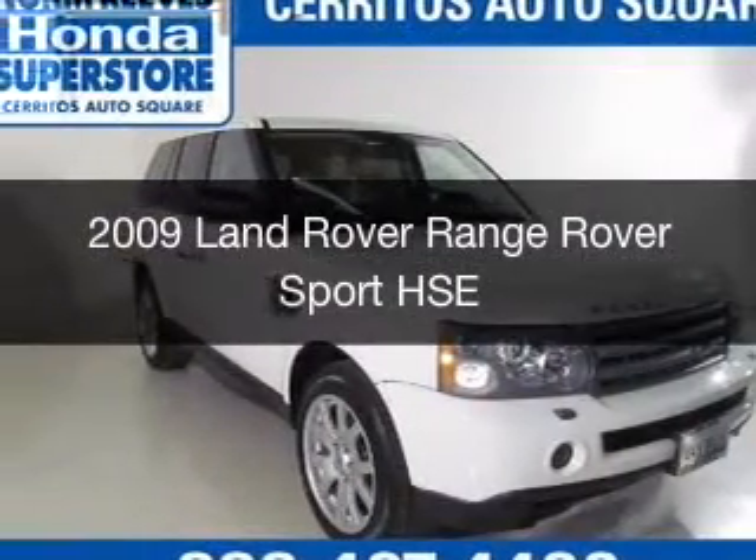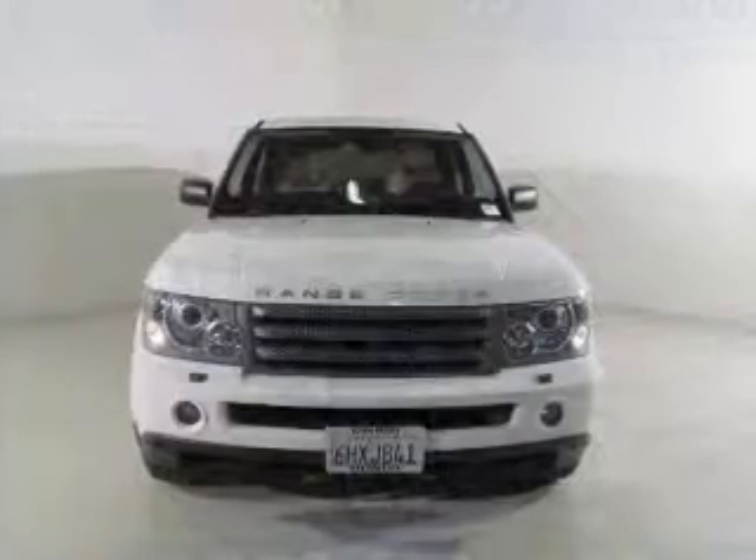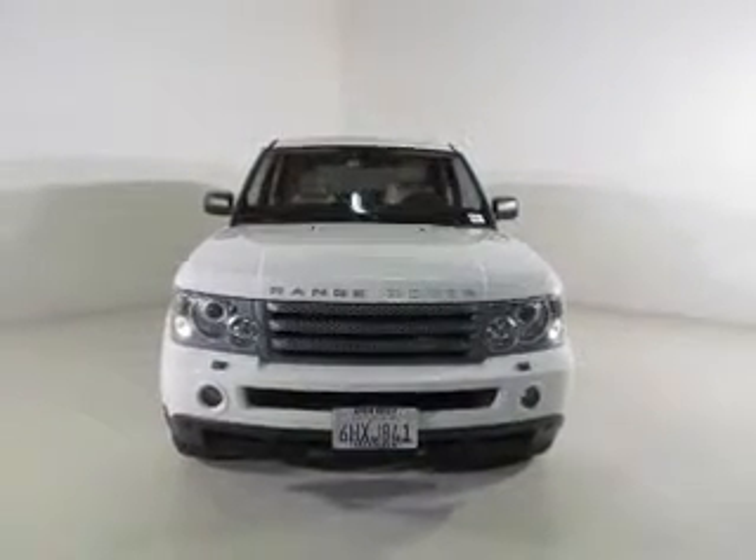This is a used 2009 Land Rover Range Rover Sport. It's powered by four-wheel drive, an eight-cylinder engine, and a six-speed automatic transmission.